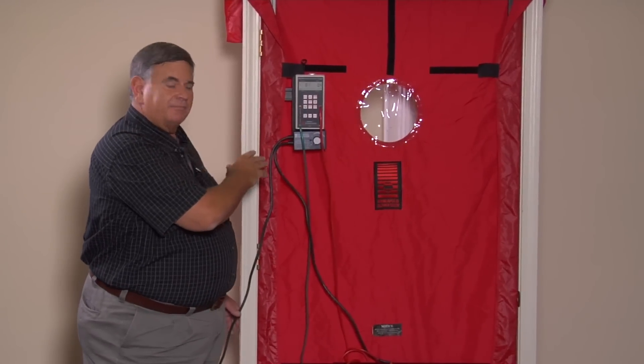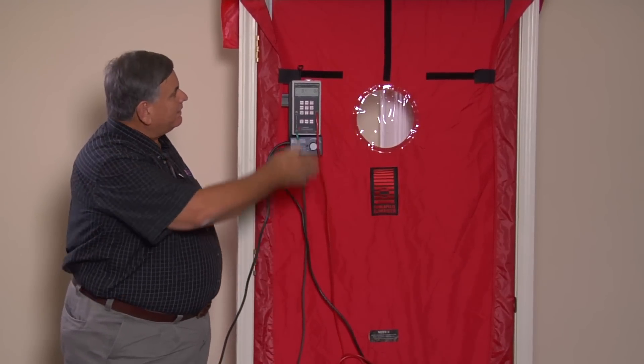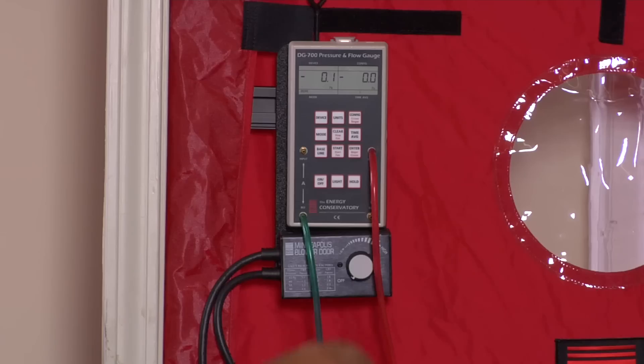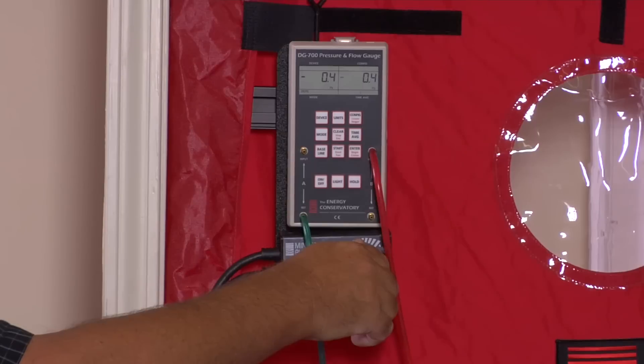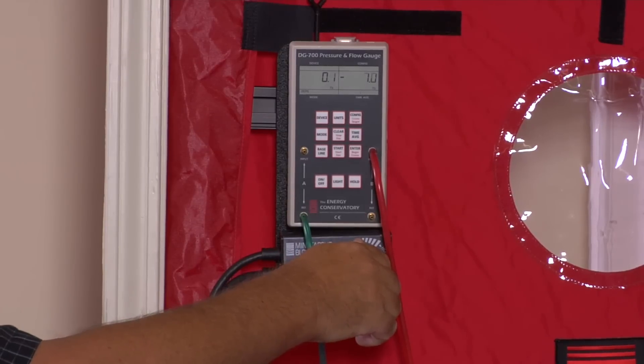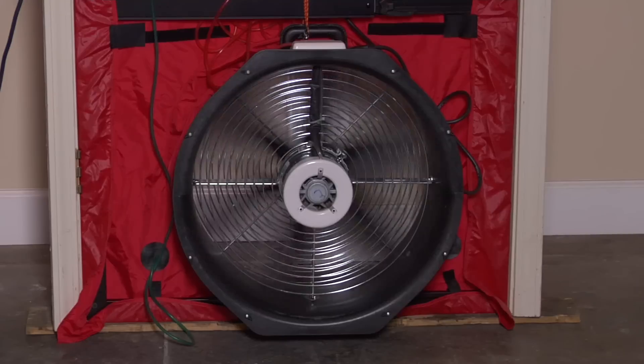What we do is we put this in the front door of a home and seal it off. We turn this fan on to create a negative pressure in the home, and as it creates a negative pressure and draws all the air out of the home, we can identify areas where it's leaking around doors, windows, caulking, and sealing.